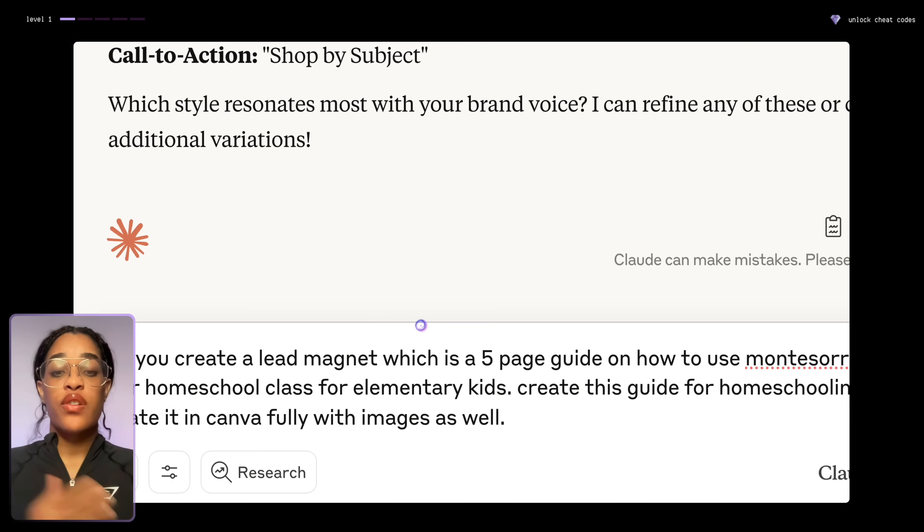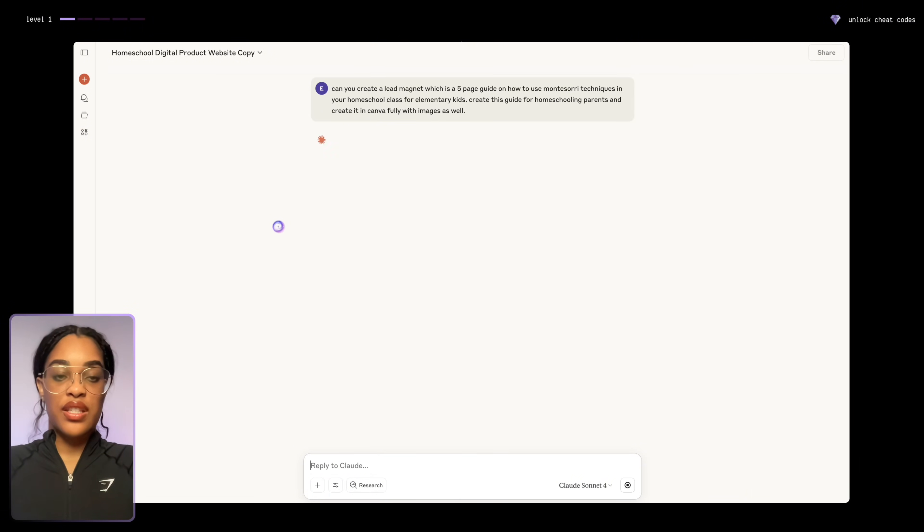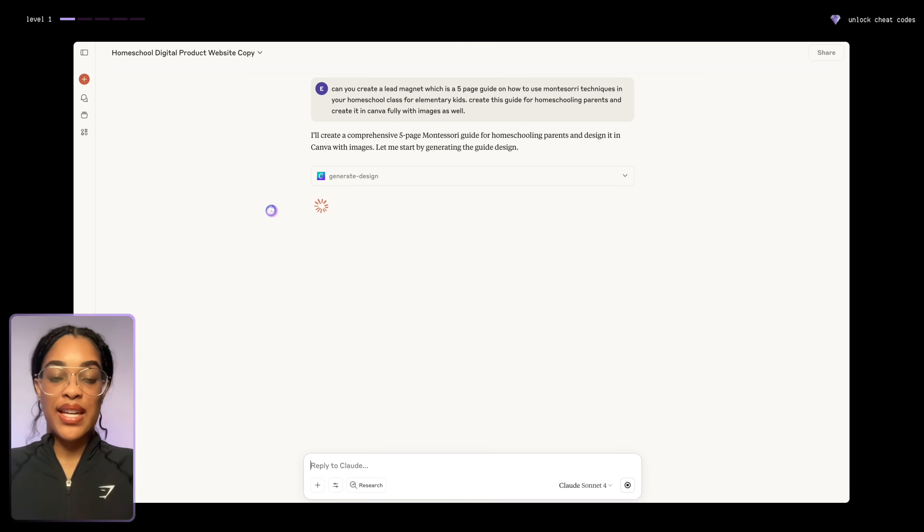From here you can give Claude permission to be inside your Canva account and do things like create designs, create new folders — really anything — just by clicking allow. Back in Claude, I said: can you create a lead magnet, which is going to be a five-page guide about Montessori for homeschooling parents, make it for elementary, create it in Canva, and add images as well. Input whatever your niche is and then Claude will create it.